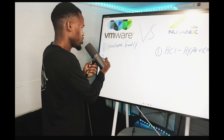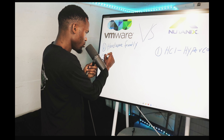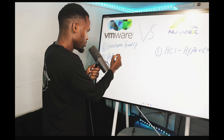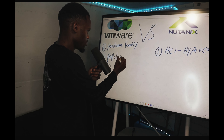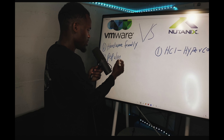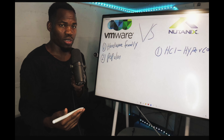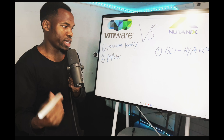Number two on the VMware list is popularity. VMware is very popular — the community knows about it, they are able to support it a lot easier and a lot better.